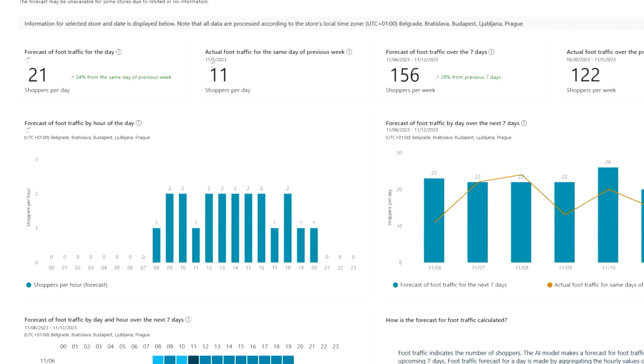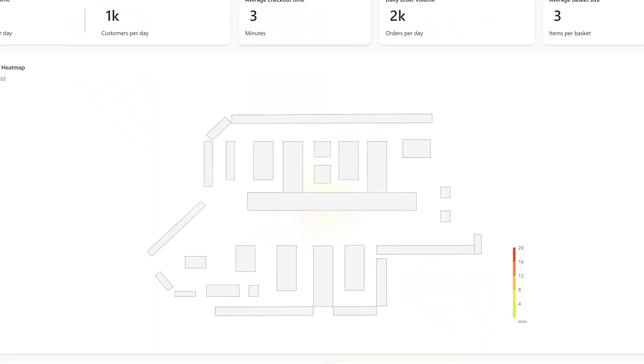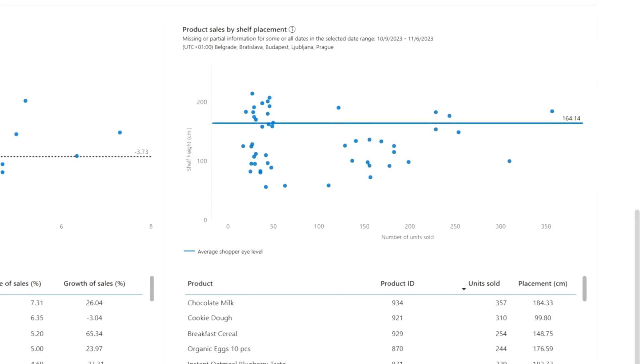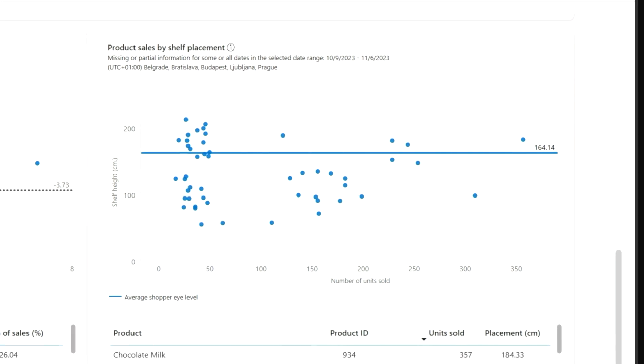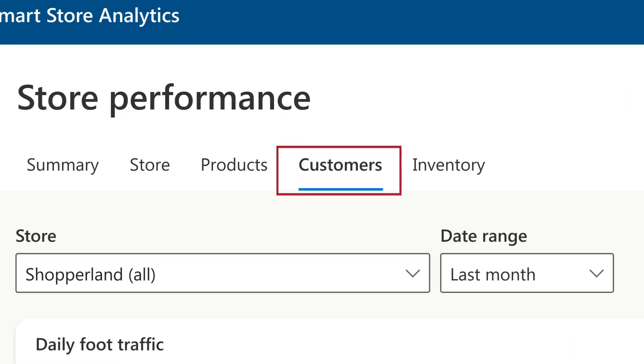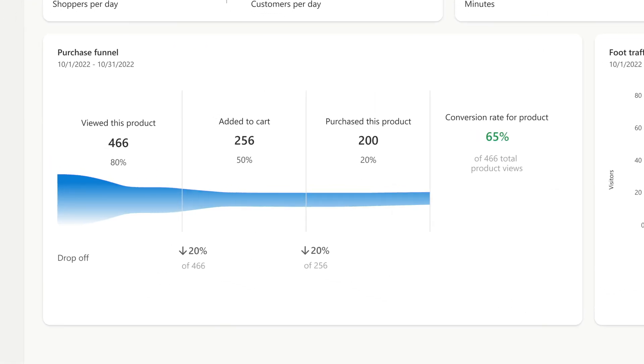It tracks store KPIs like number of shoppers, basket size, and checkout time. It also displays foot traffic through the store as a heat map, and plots unit sales against shopper height to help optimize visibility and shelf placement. It maps the customer journey as a funnel from entry through product discovery, consideration, and conversion.